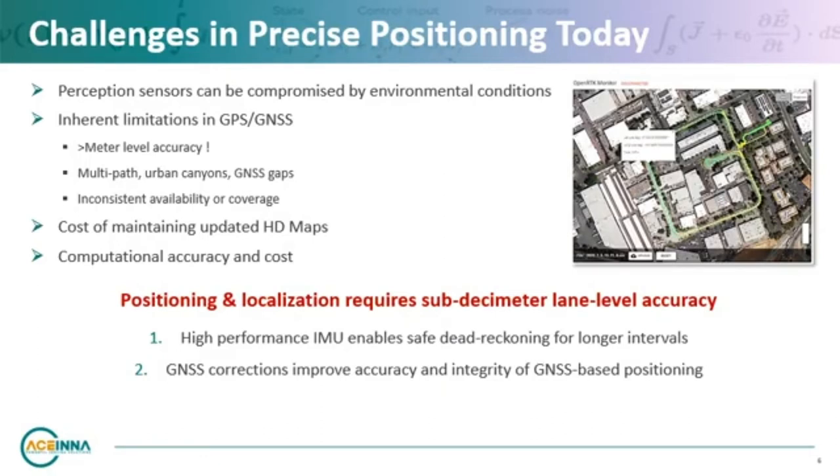The task of navigating when perception sensor and GNSS data is unreliable is a process called dead reckoning. Here, the navigation system relies on other sensors, primarily the IMU, to continue to steer the vehicle safely.